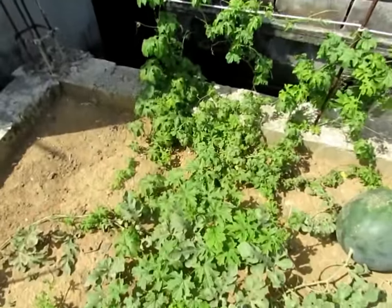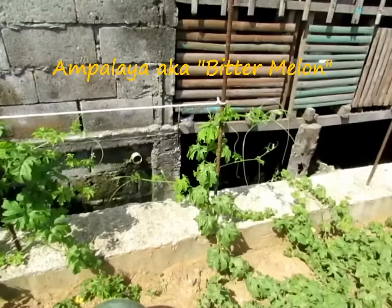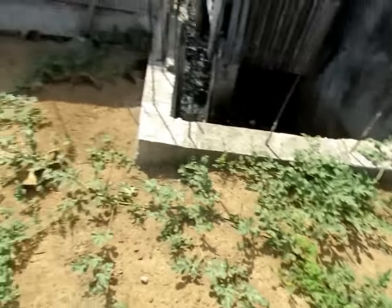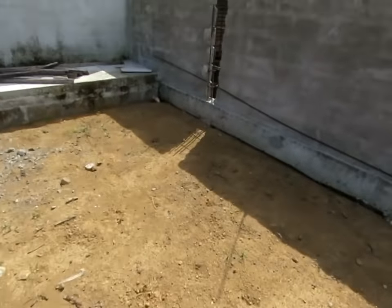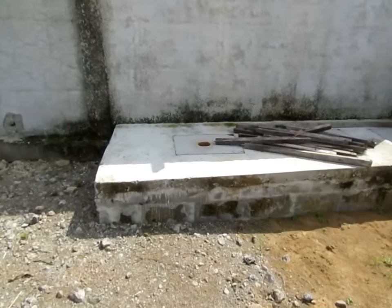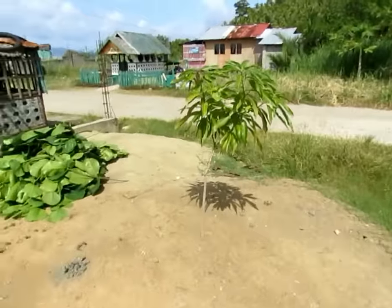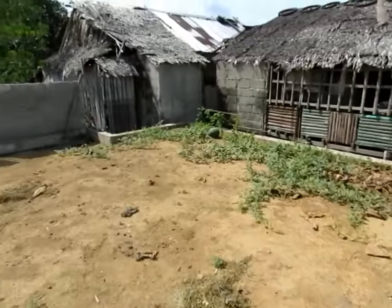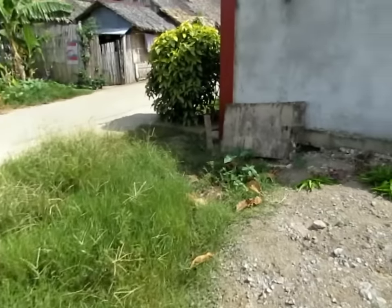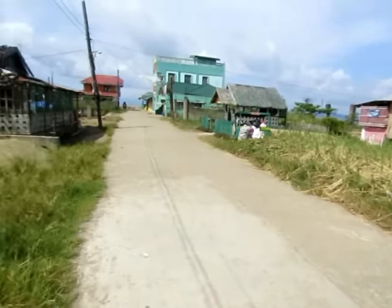Over here we threw some ampalaya seeds. I've got ampalaya growing crazy vines everywhere. We'll use this empty lot as a garden until we start our next construction phase. That's my septic tank, which is ready to go. And if it needs some more dirt, I'll kill off the garden, finish building the wall, and then I'll have to put a fence up in the front. But once I get the lot started, I'm going to just keep on building.